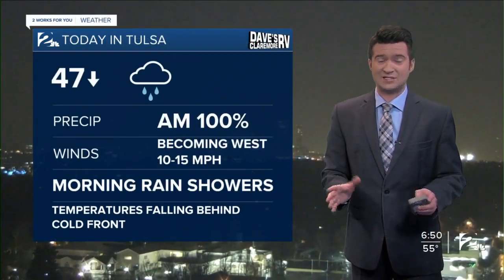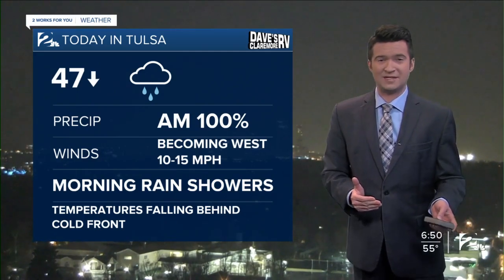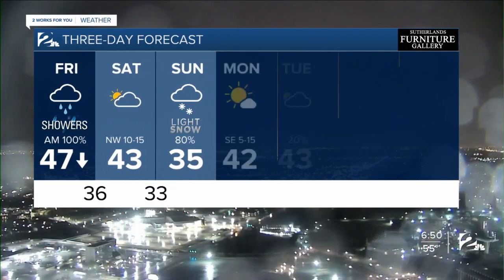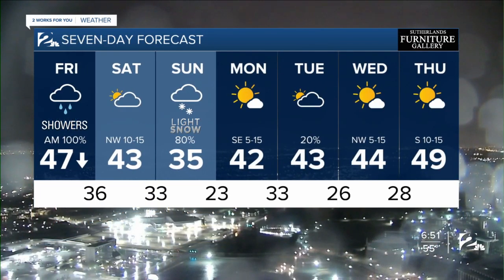Dropping those temperatures today — this is just the beginning of changes to come over the next couple of days. Westerly winds between 10 and 15. Over the next seven days, those changes include that light snow by Sunday morning, only 35 degrees. Temperatures into the 40s next week in a mixture of clouds and sun.